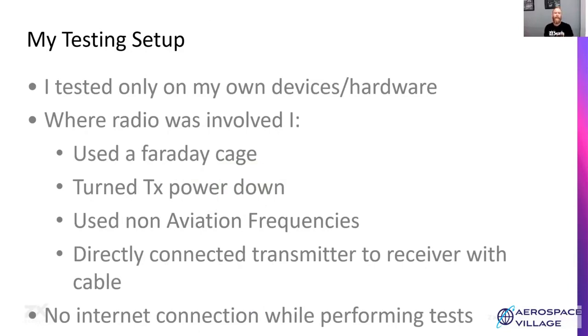For my testing, I only used my own tablets, my own receiver, and my own hardware. Where radio was involved, I made sure my signals stayed contained to my test environment — I used a Faraday cage, turned the transmitter power down where possible, and tried to use non-aviation frequencies. Where possible I directly connected the transmitter to the receiver with a cable and attenuators to drop the power so the receiver wouldn't get burnt out. I was really trying to make sure my system stayed contained to just my test setup.